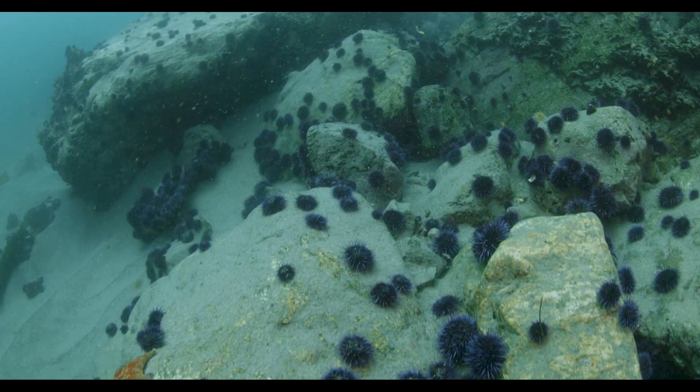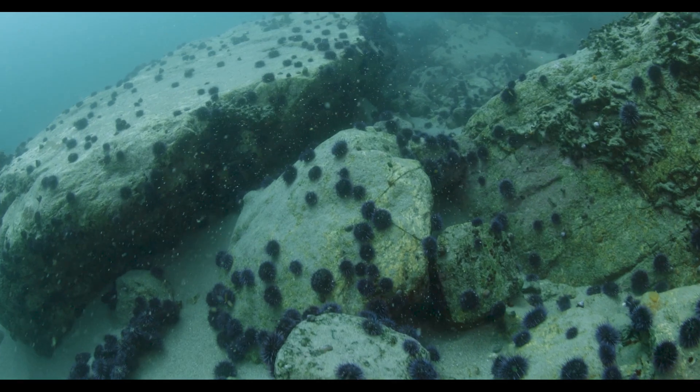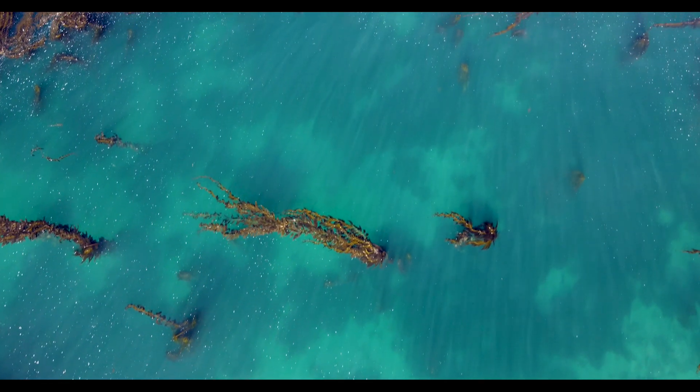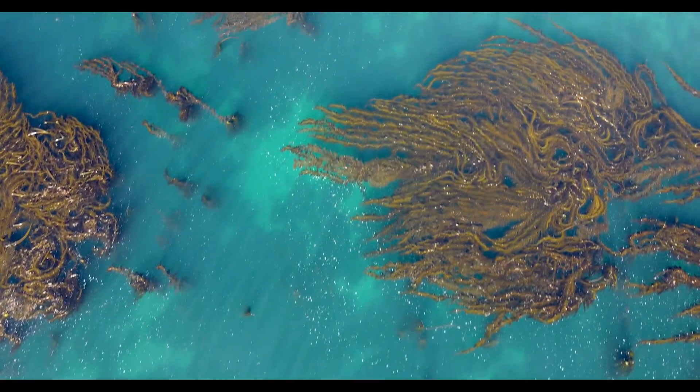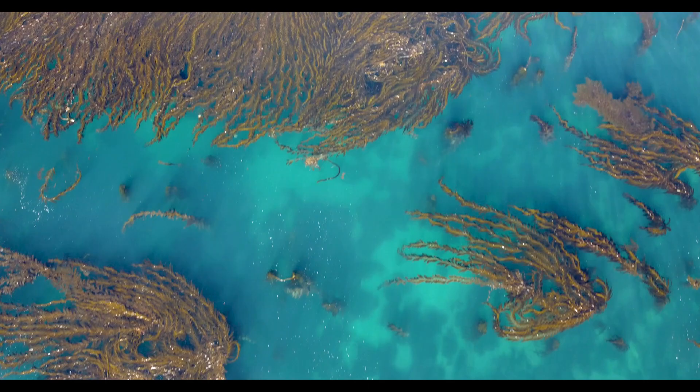We've been monitoring the kelp forest along the California coast for over a decade now and have seen those changes — kelp forest declining, urchin barrens emerging. Now we're trying to help restore some of the kelp forests. The Big Sur coast in particular has been hanging on for longer than a lot of other areas, but we're trying to intervene while we still have a chance and some of the kelp is still present so it can repopulate the areas we're trying to restore.